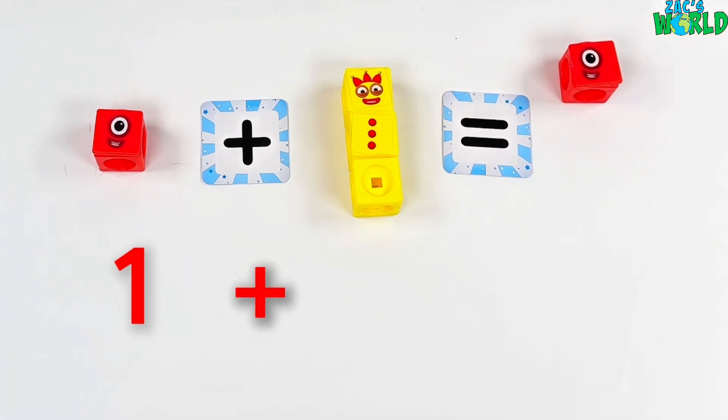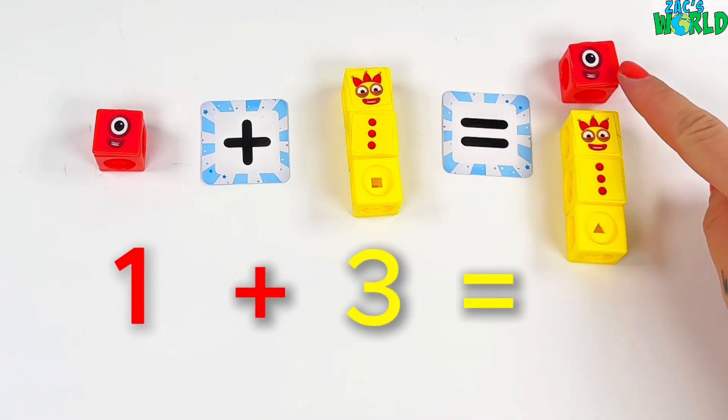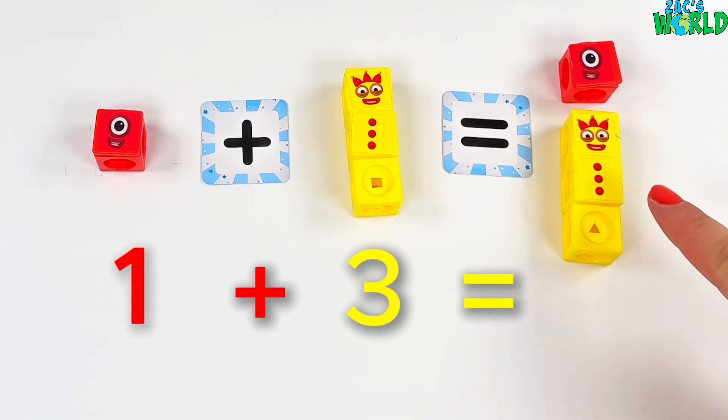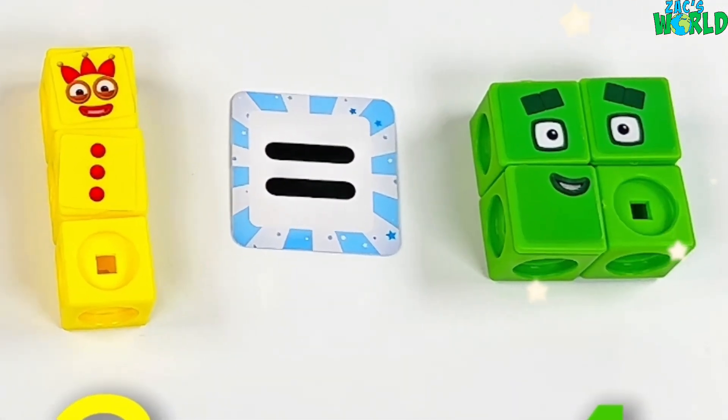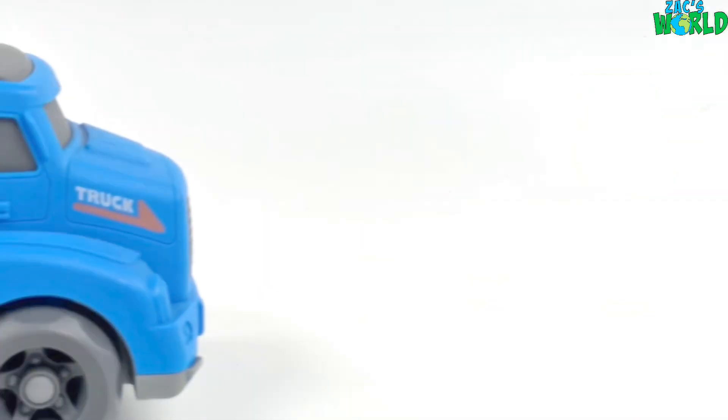1 plus 3 equals... 1, 2, 3, 4! Wow! And it turned into the number block 4!